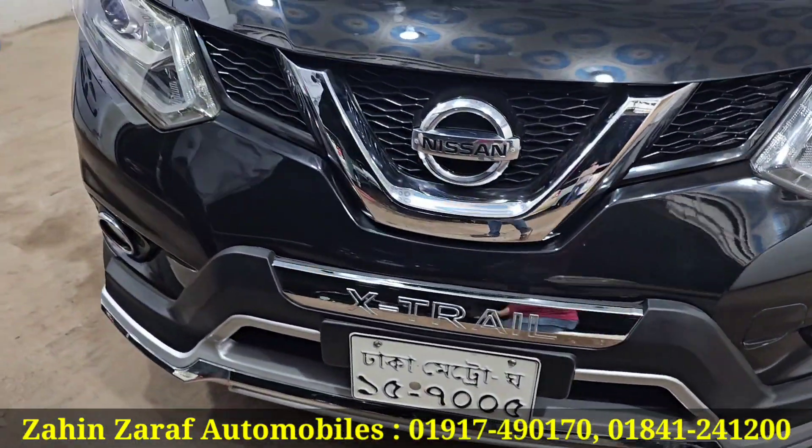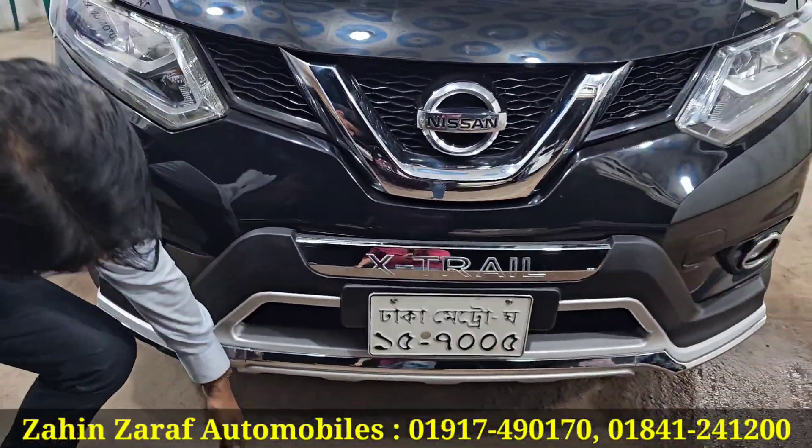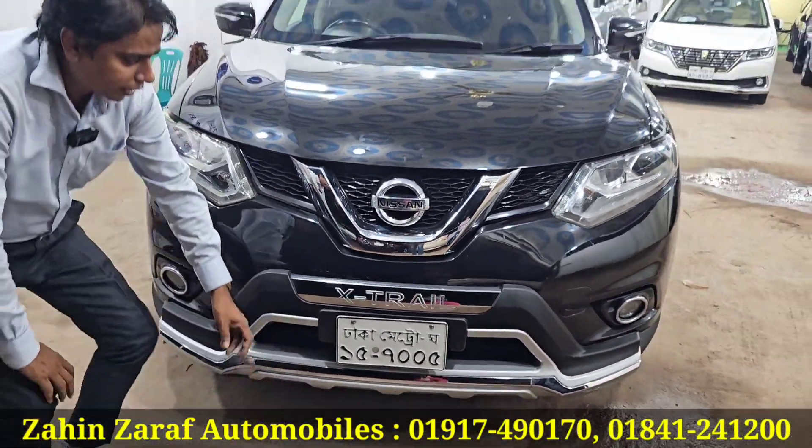This car is the same as an off-road vehicle. This car has the same ground clearance.